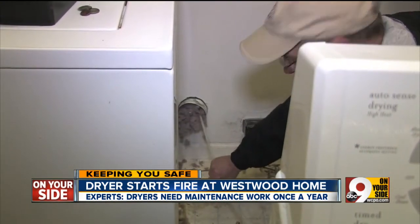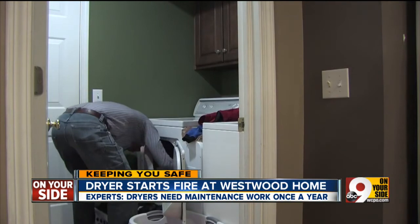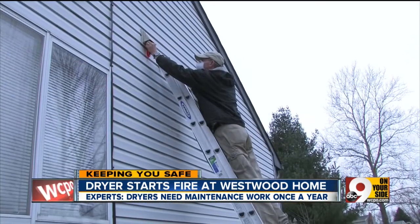Remember, cleaning the lint screen isn't enough. The rest of the lint builds up over time inside the dryer vent, becoming a fire hazard.